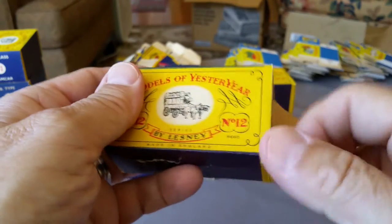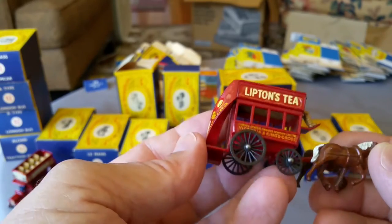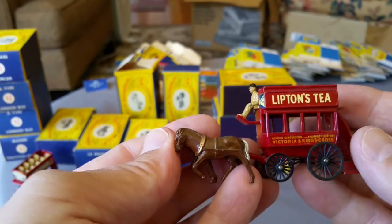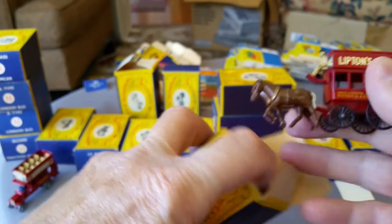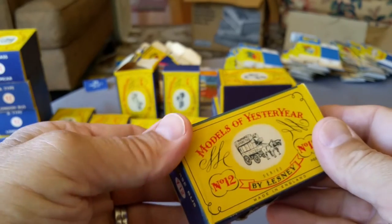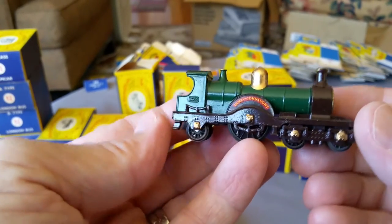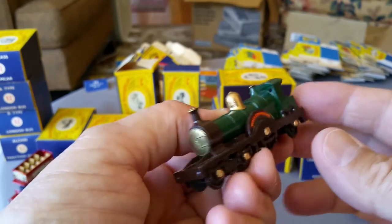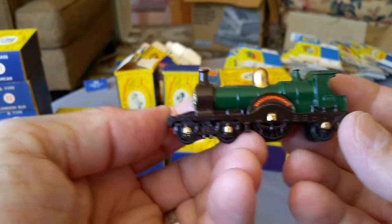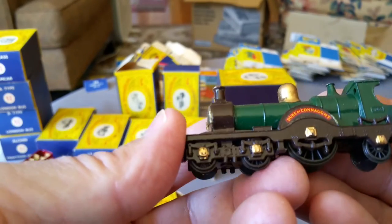Number 12 — the horse bus. There it is. This one has the brown horses — I think there are also black horses. Nice piece. And that's number 12. Number 13 is the 1862 Santa Fe locomotive, which I have in the next style box but not in the early A-series box. I do have number 14A, the Duke of Kana locomotive. There she is — a beautiful mint piece. It's amazing how these look; the gold just shines on the boiler.